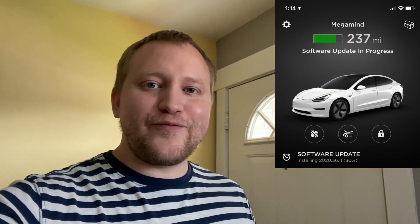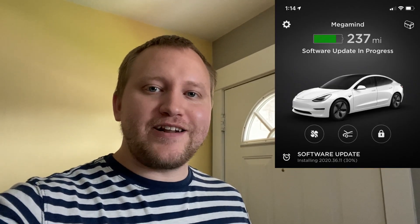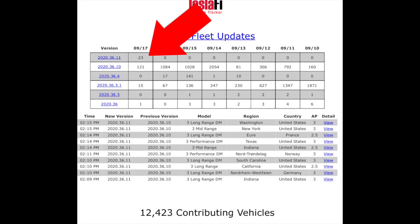What's going on everybody? I just got a software update for 2020.36.11. I expect it to be mostly bug fixes, but because I am one of the first people to have it, according to Teslify, I'm going to give you a little update here and let you know if there are any changes or anything like that.